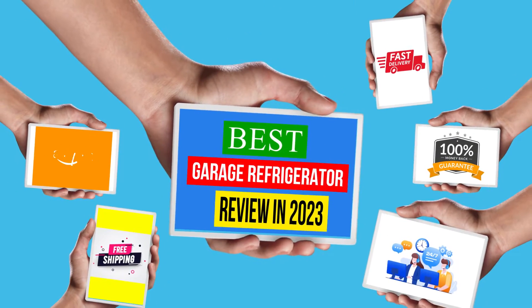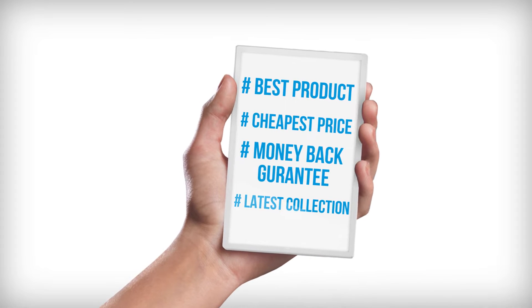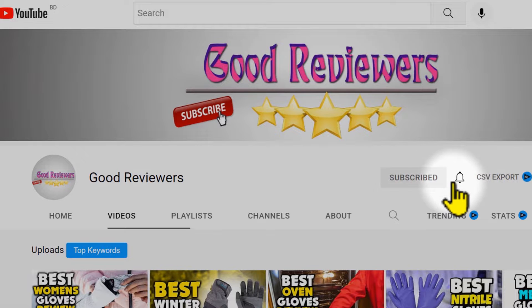Hello viewers, welcome to another great video for the top 5 best garage refrigerator review in 2023. Subscribe to the channel if you're new and turn on notifications so that you never miss a new video.